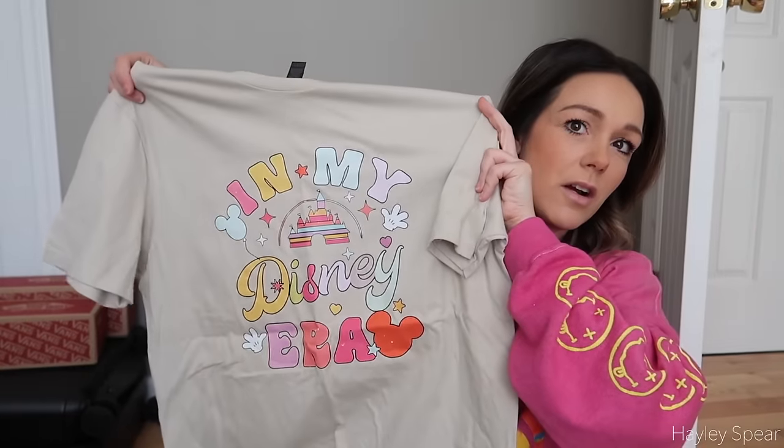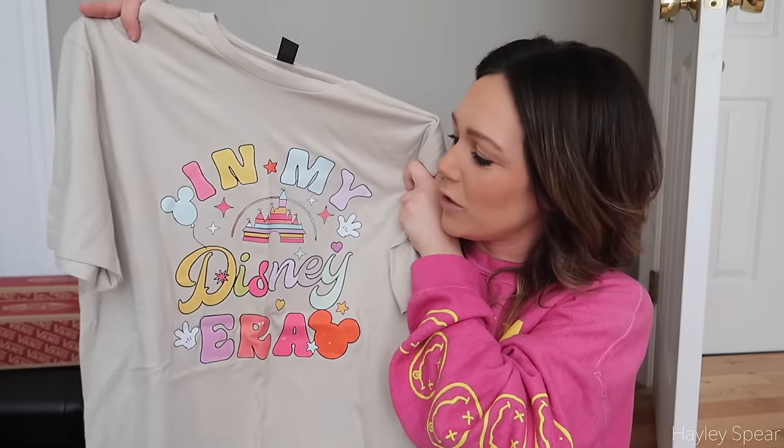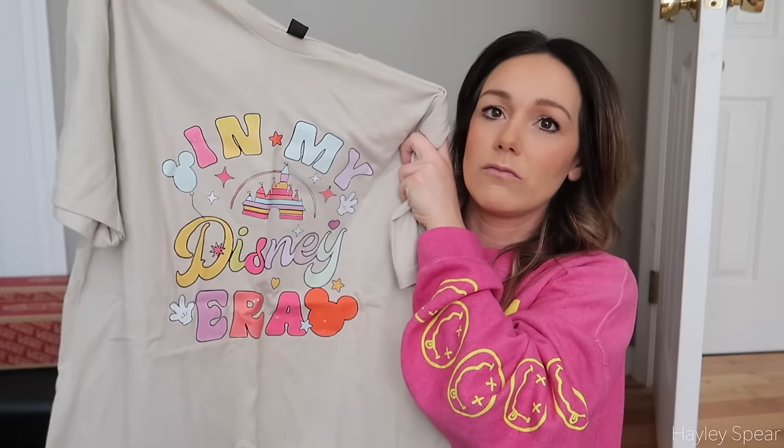Next, I did purchase myself some things. I got this Disney t-shirt from Etsy - it just says 'In My Disney Era.' It comes in so many different colors. I kind of wish I got it in pink, but at the time I was in my neutral era and now I want to be more colorful. Anyway, it's a really cute shirt, really good quality - that's the only Disney character-specific thing I've gotten myself so far.